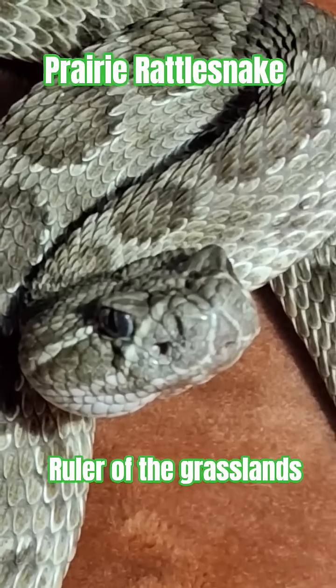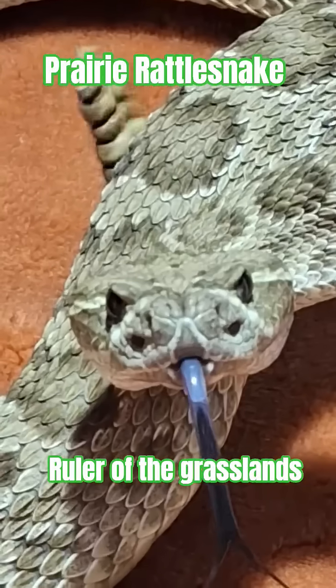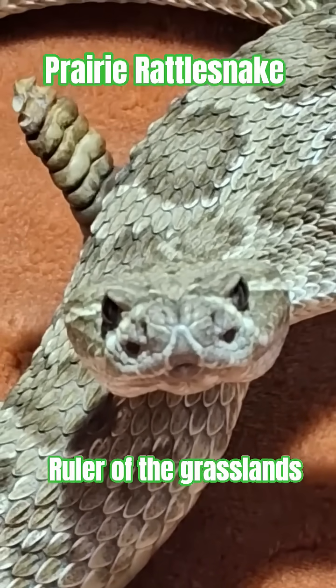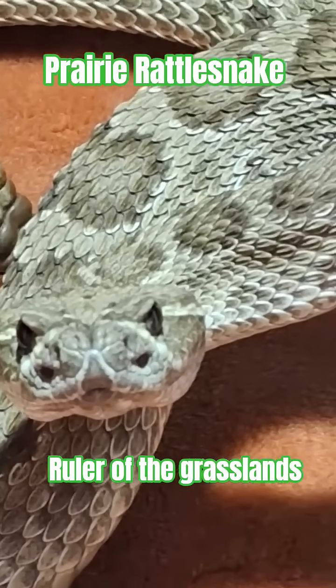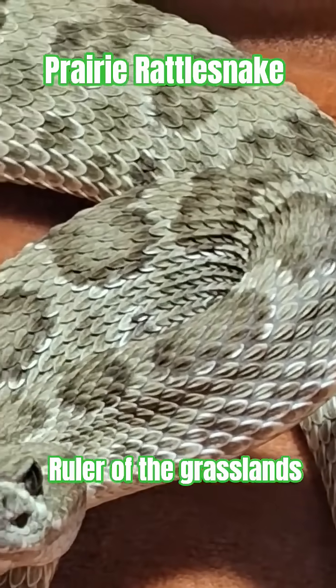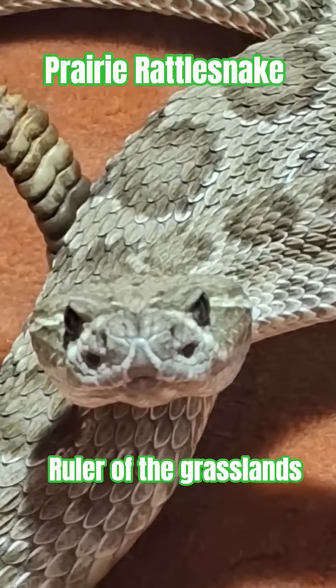And one of the most fascinating predators of the prairie. This isn't just a desert drifter — it's a master of survival. Stretching up to five feet long, its body is perfectly camouflaged in shades of tan, brown, and olive green, blending right into the dry grasses and rocky soil. But it's not just about hiding — this rattlesnake is built for ambush.